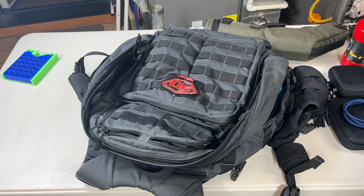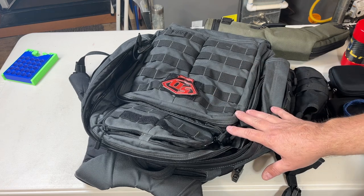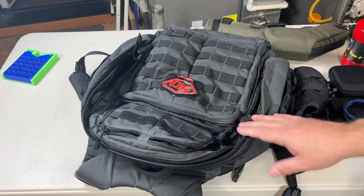Packing for nationals — I thought I would show you guys what I take with me on the plane, what's most important, and how I put it all in here. Let's take a look.